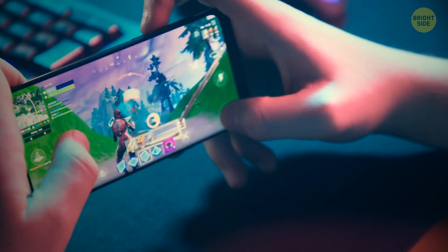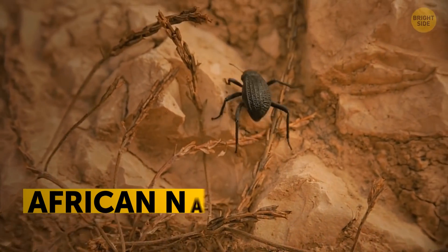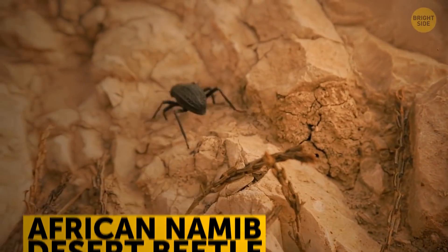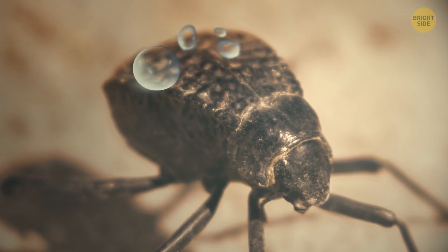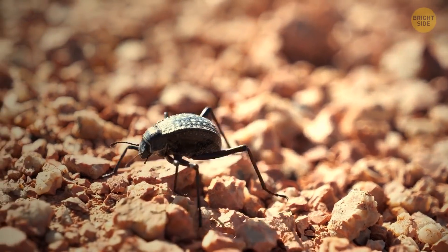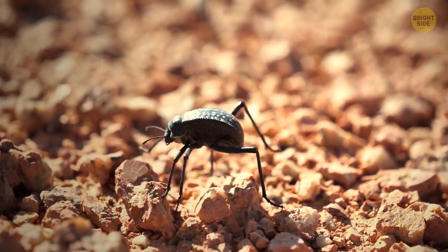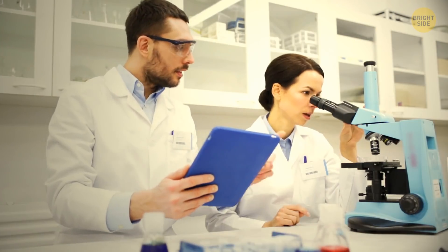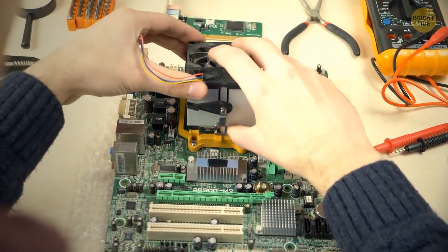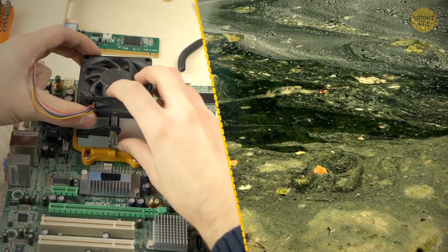The African Namib Desert Beetle is a pro at collecting water. It transforms fog into droplets of water in little bumps on its shell, then sends the water directly to its head for drinking. MIT scientists and engineers created a similar structure out of glass and plastic. It can be used for cooling devices and to safely clean up toxic spills.